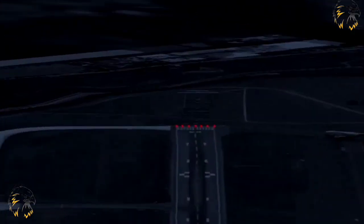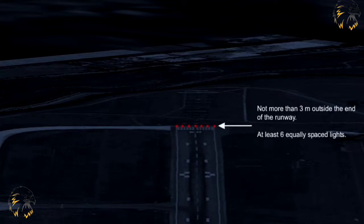Runways that have edge lights shall have runway end lights. They are fixed, unidirectional red lights of an intensity that is suitable for the prevalent conditions. They will be positioned at right angles to the runway axis between the runway edge lights, not more than three metres outside the end, and consist of at least six equally spaced lights. On a precision approach Cat 3 runway, the lights shall not be spaced further apart than six metres.